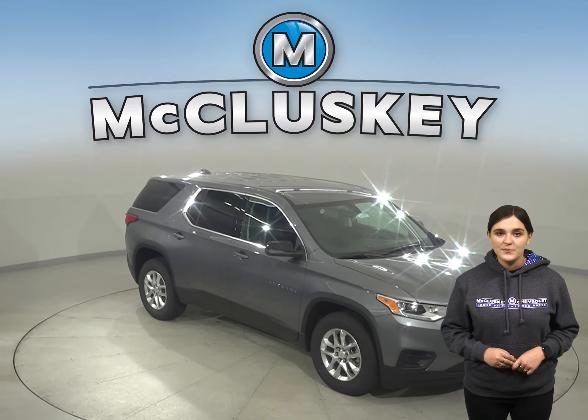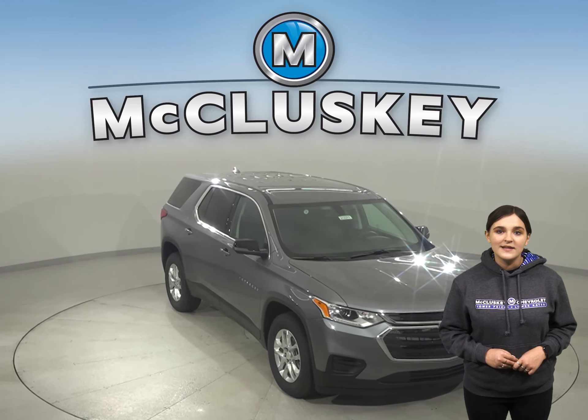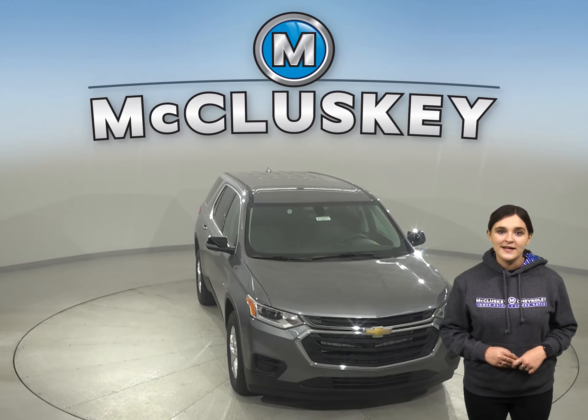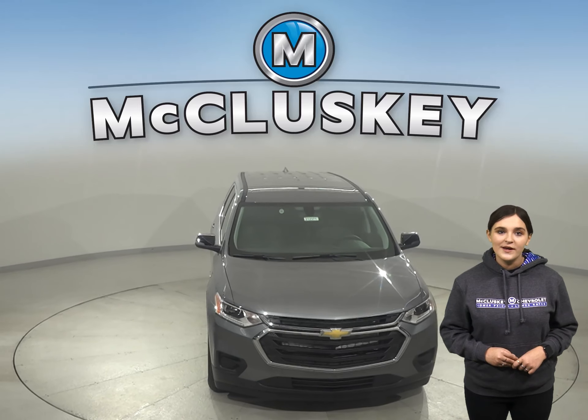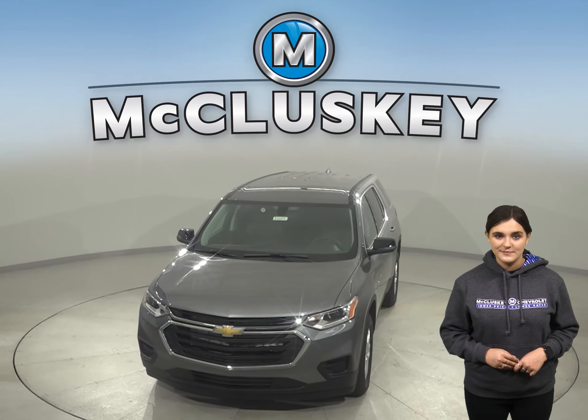Plus, if you decide this SUV is the one for you, then take it home confidently knowing that it is covered by our free lifetime mechanical warranty for unlimited miles and unlimited years.